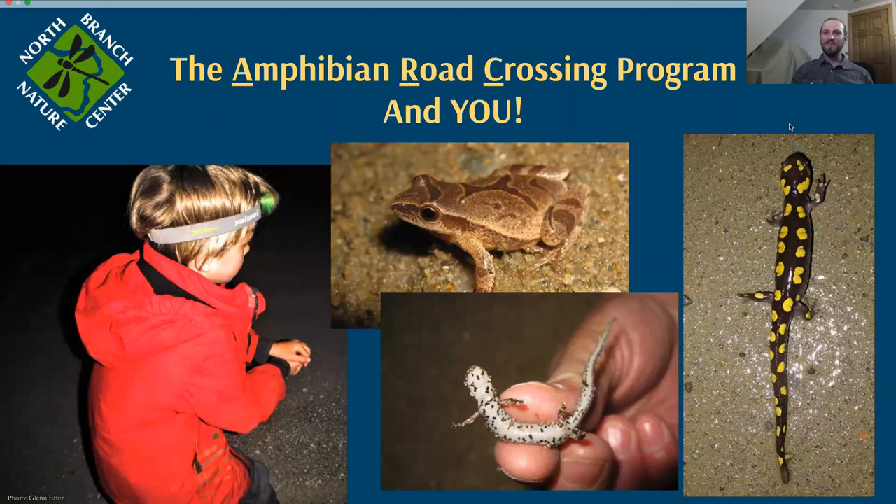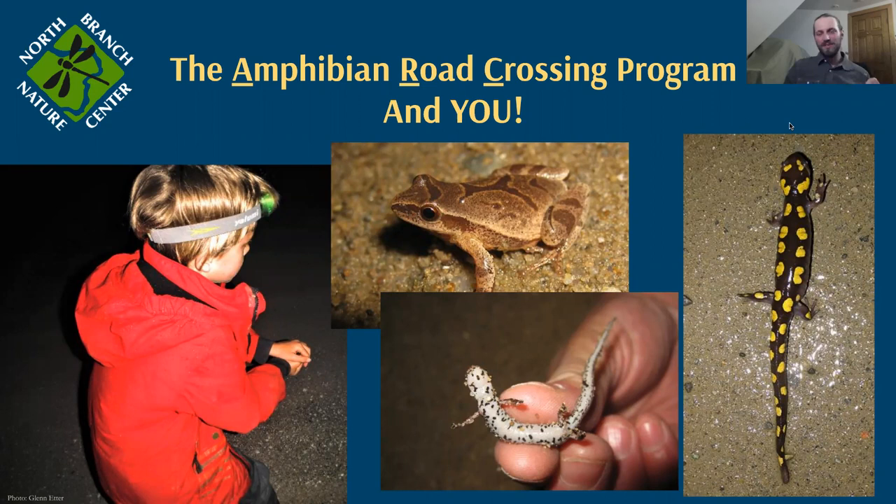Now I'll tell you those couple keys for good amphibian crossing nights. It needs to be dark — you won't have any luck around sunset, wait until it's truly dark. It needs to be wet — actively raining, at least a sprinkle. Most of the snow banks need to be gone — the woods should be mostly snow-free. And it should be around 40 degrees Fahrenheit. These animals are cold-blooded; their metabolism drops way low at cold temperatures, so it's the warmer temperatures where they have the energy and capacity to do these long migrations — up to a quarter mile — to their breeding habitat. So that's it: dark, wet, snow gone, about 40 degrees.